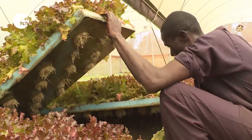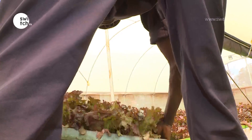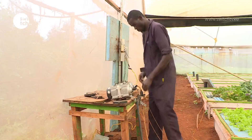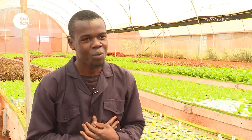Peter Nyateng, a graduate in horticulture from the University of Nairobi, is an employee at Martino's farm. He says the journey has not been very smooth, but nonetheless he enjoys being in the field: 'We get dirty, we feed the nation, we get the cash. There's no money in the office — there's money in the field; there's money when you use your hands.'